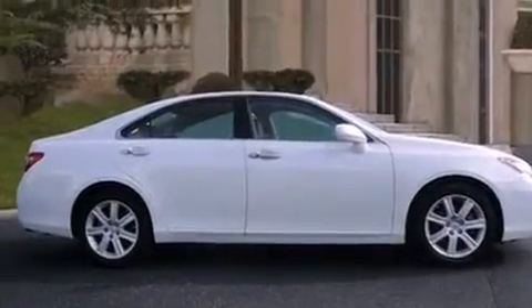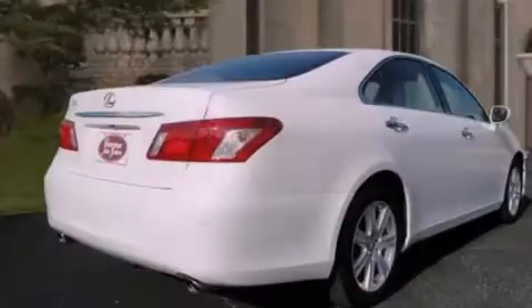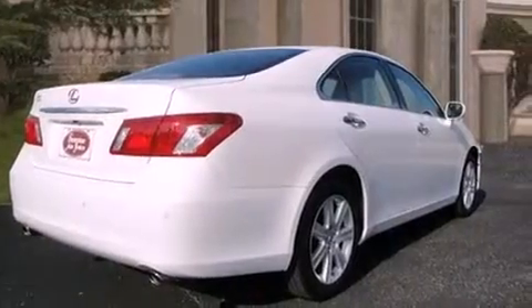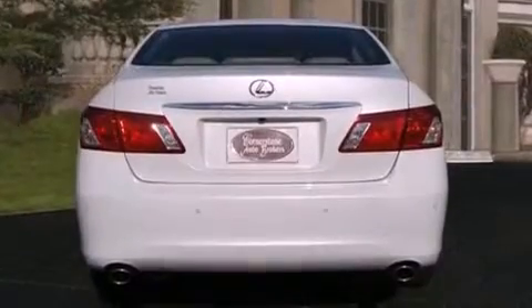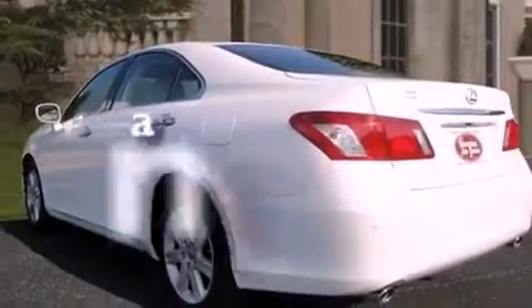Features include a sunroof, a navigation system, alloy wheels, a low tire pressure indicator, a security system, side impact airbags, rear seat childproof door locks, a power passenger seat, air conditioning, and this vehicle has less than 54,000 miles.